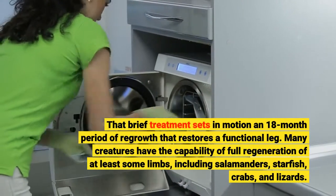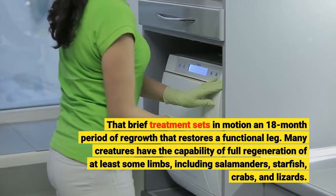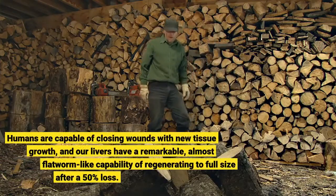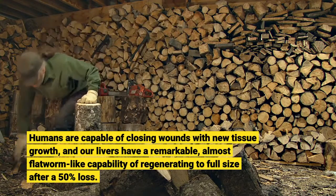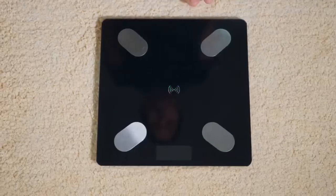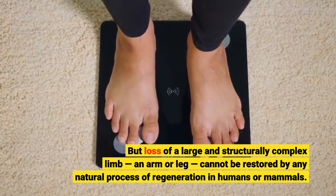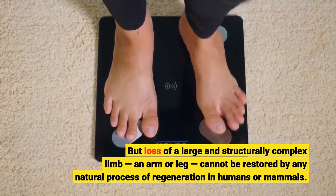Many creatures have the capability of full regeneration of at least some limbs, including salamanders, starfish, crabs, and lizards. Humans are capable of closing wounds with new tissue growth, and our livers have a remarkable, almost flatworm-like capability of regenerating to full size after a 50% loss. But loss of a large and structurally complex limb — an arm or leg — cannot be restored by any natural process of regeneration in humans or mammals.